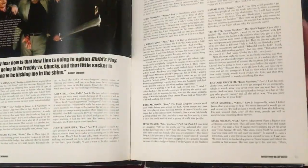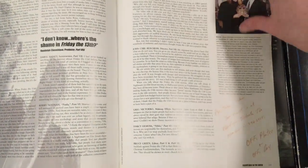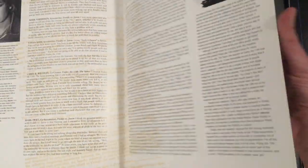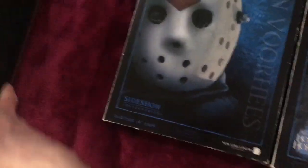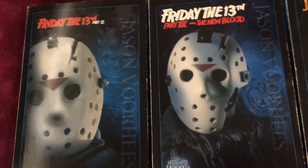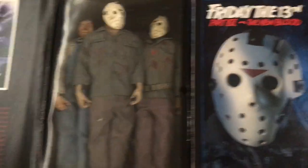Actually, looking at it, it still ends at Freddy vs. Jason — I thought they got to the remake in this, but they don't actually have any pictures of it. Maybe they've done a newer edition. Anyway, now we get to the last thing: the toys.